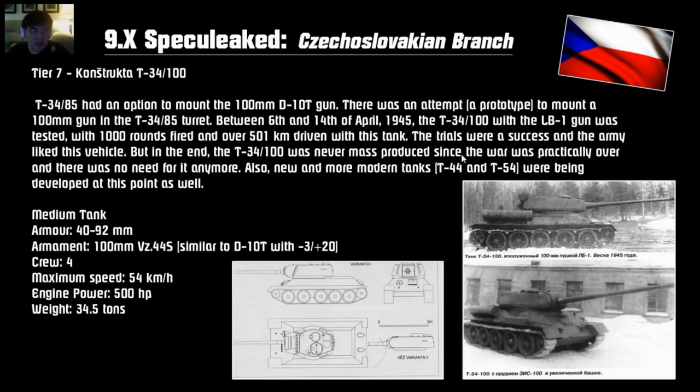Tier 7 is the Konstruka T34-100. This is a T34-85 trying to mount a 100mm gun. A few attempts were made, and one version actually produced a working T34-100, but it could not compete against the T-44s and T-54s being developed at the same time, so the project was scrapped despite being technically successful — too little too late. Armor-wise it's the same as a T34-85, with a 100mm gun similar to the D10T, but only 3 degrees of gun depression. Crew of 4, 54 km/h top speed, weighing 34 tons. So it's like the super version of a T34 — like a Super Sherman to a Sherman.